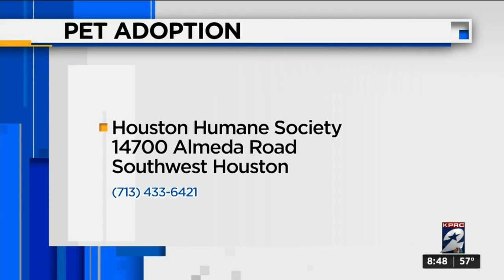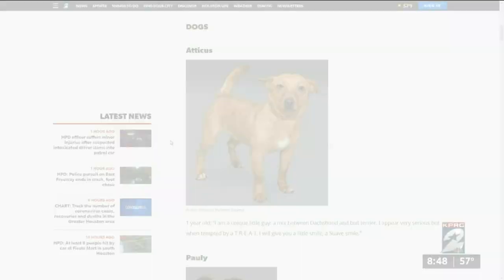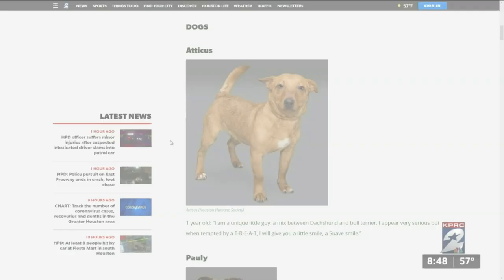Houston Humane Society is open today from 11 to 5:30. They are located at 14700 Alameda Road in southwest Houston. You can see animals in need of a family in Houston — check out our Adopt-a-Pet section on click2houston.com. Just type Houston Humane Society in the search bar on the home page.